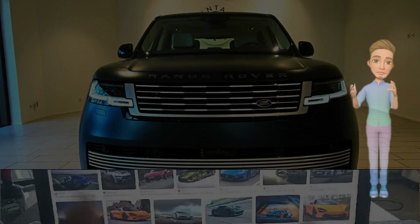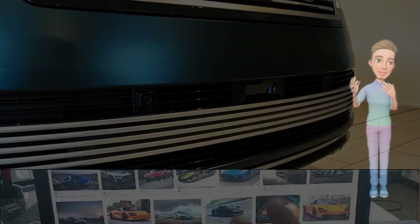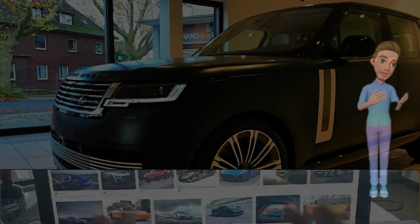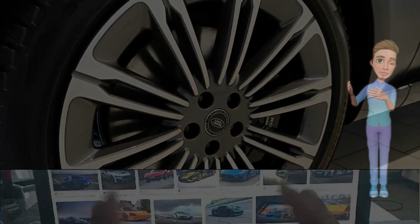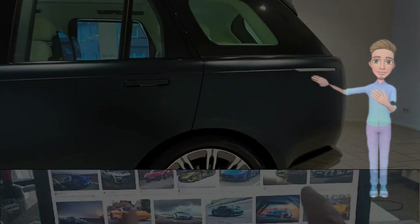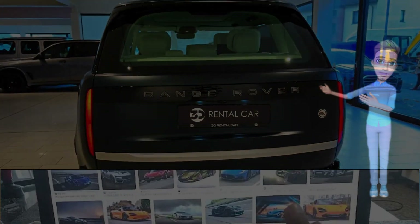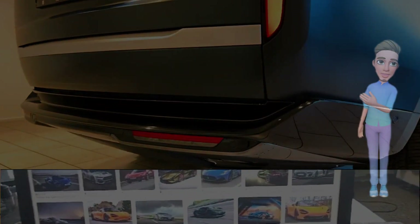The 2024 Range Rover SV facelift — elevating luxury and performance to new heights. Land Rover's flagship SUV, the Range Rover, has long been synonymous with unparalleled luxury and off-road prowess. Now, in 2024, the Range Rover SV receives a facelift that not only preserves its legendary status but also introduces a new era of sophistication and performance — a masterpiece that raises the bar in the realm of luxury SUVs.